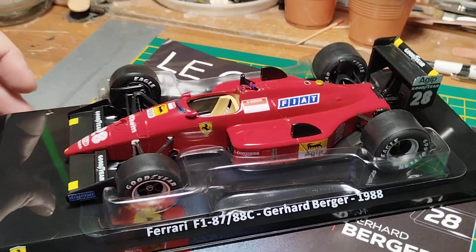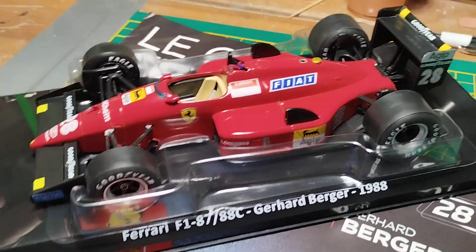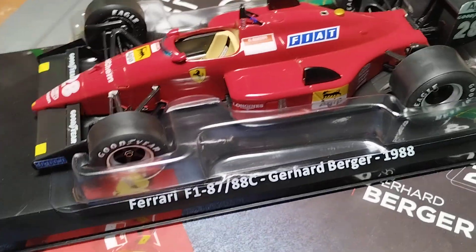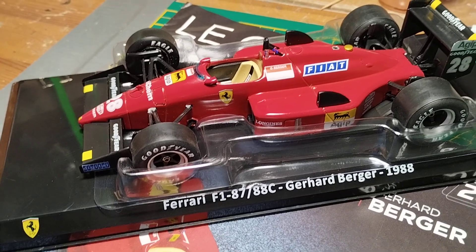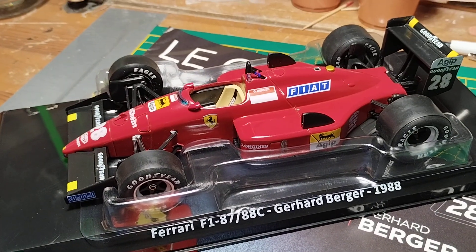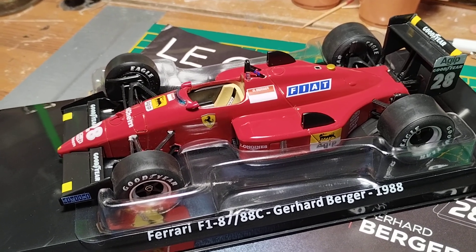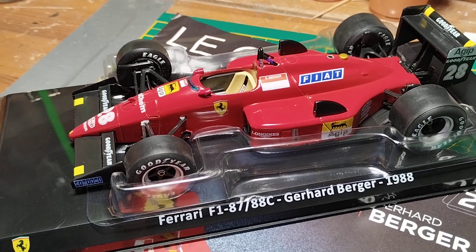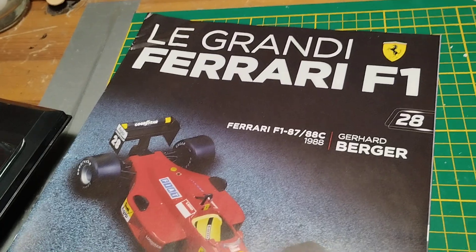This is a model I've already shown on my channel — not exactly this model but this subject — because I showed the Studio 27 Ferrari Formula 1 87/88C. That model was made by Studio 27 and was driven by Michele Alboreto in the same season. This is the diecast version.